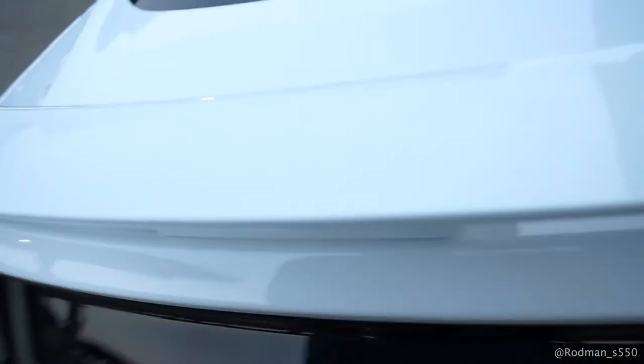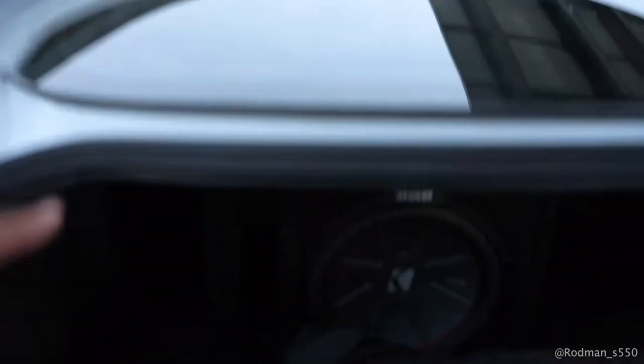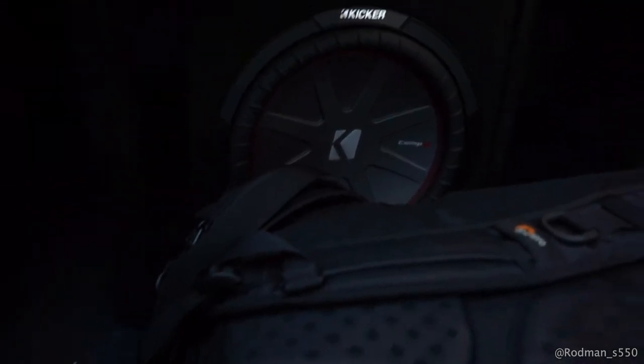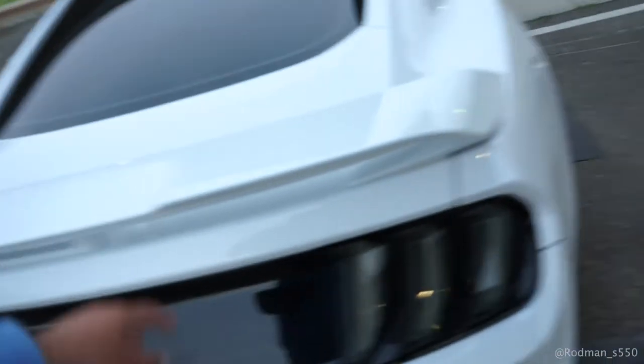Pop the trunk — it might be a little bit messy in there, but we do have a 12-inch Kicker wired up in the back. Hopefully you can see it. It has an 800-watt amp on it.